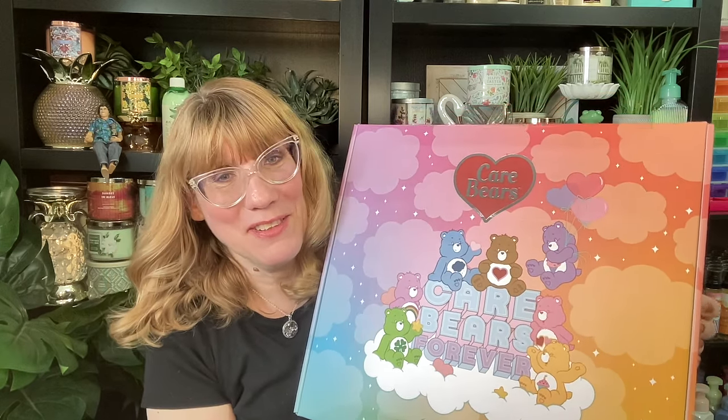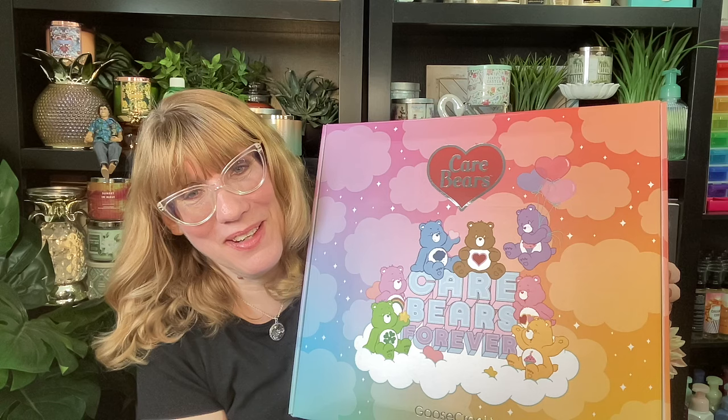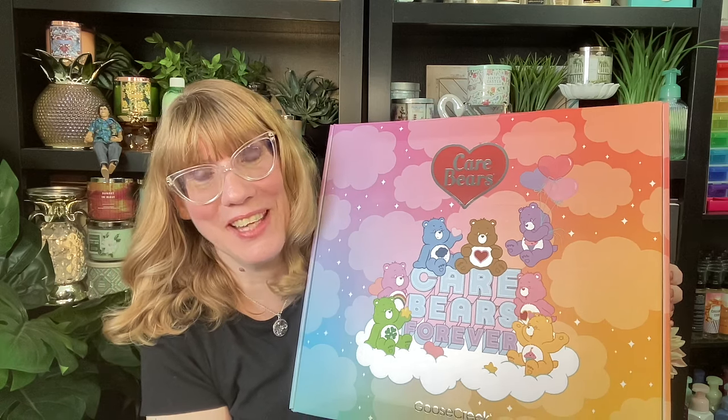Goose Creek did send me this for free to review and preview, and these are currently online. There are eight candles in this collection and then you get a ninth one in the box. The single candles are $13.99 and then the box is $154.99.